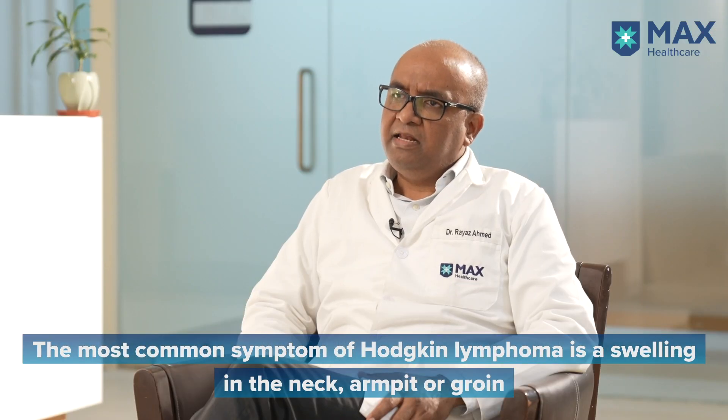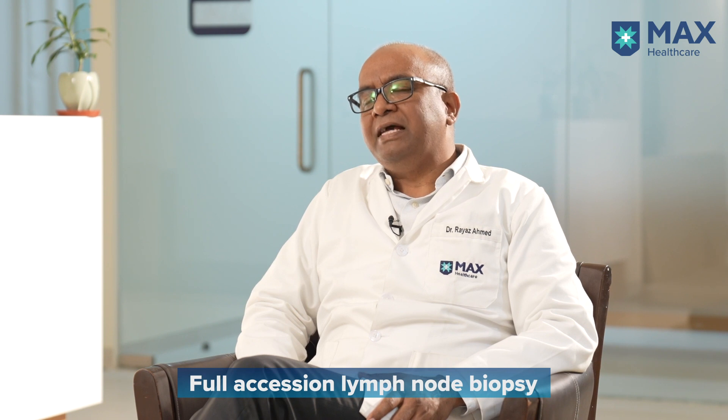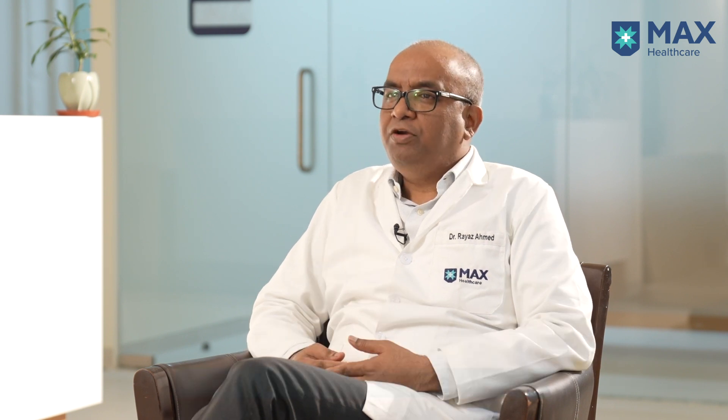Generally, these lymph node swellings are non-tender and can range from 1 cm to 3 to 4 cm. They can also be present in any part of the body. On examination, when we see these patients, we find swelling in the neck area, axillary area, or inguinal area, and what we advise is to go for full excision lymph node biopsy.